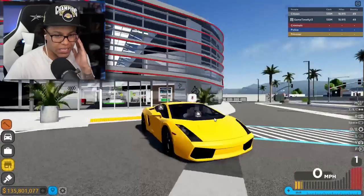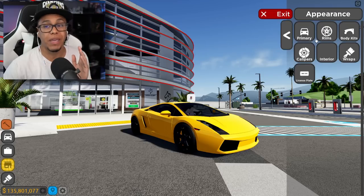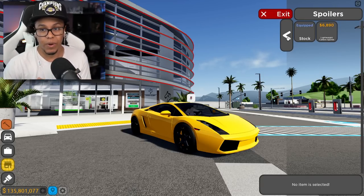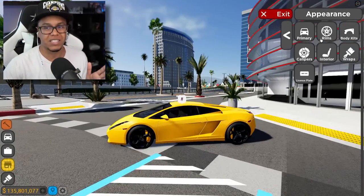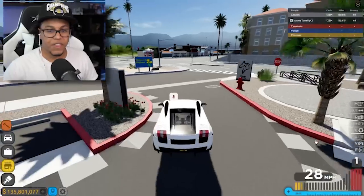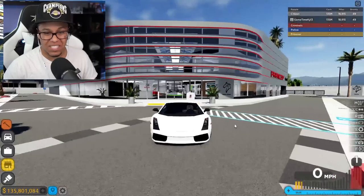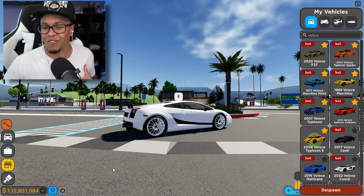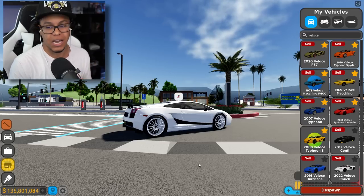Oh, here it is. That's the yellow already, too — that kind of looked good. Now let me check the appearance. They have a second gen front bumper and the lightweight carbon spoiler. Am I able to change the color of the roof? Because he does have a black roof. This has to be the one. Actually, I had the wrong car from the jump — this is the Typhoon S. The 2008 Veloce Typhoon S, aka Lamborghini Gallardo Superleggera.